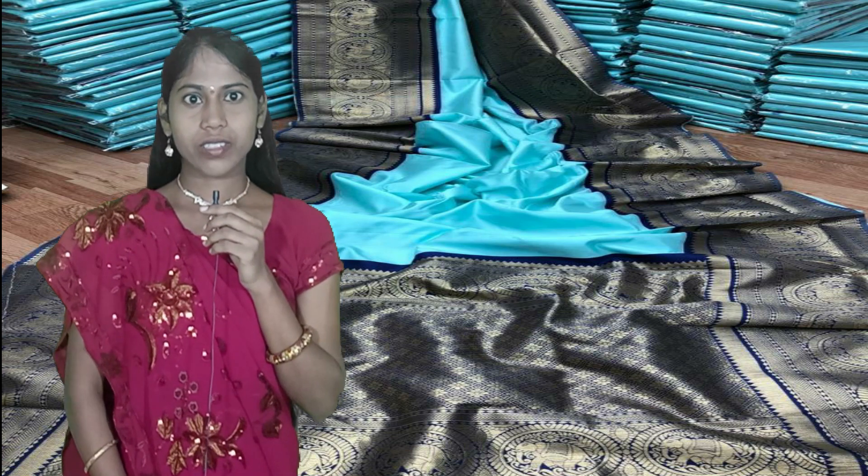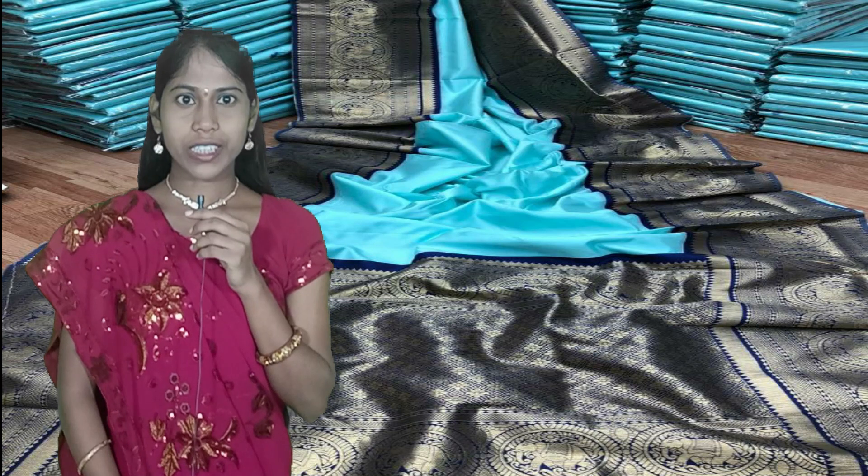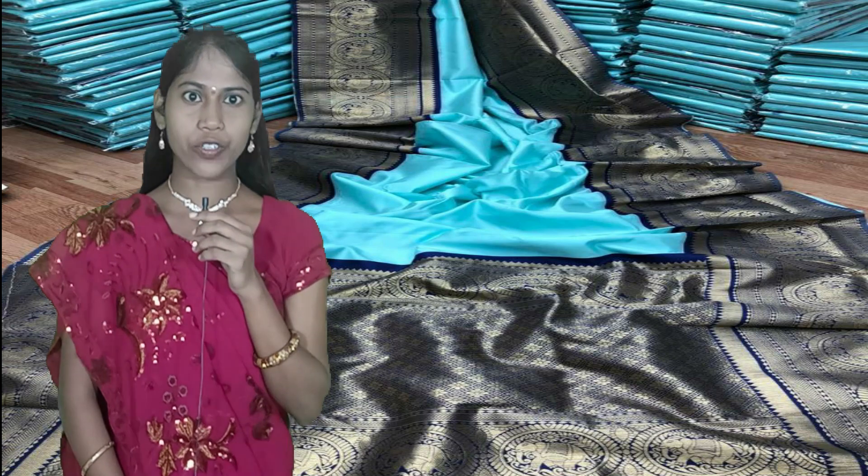If you like this video please like and share, friends. If you have any queries regarding these sarees, ask in the comments or contact us on WhatsApp. Thank you for watching this video. Please subscribe to my channel Source Infratec TV and click the bell icon for daily notifications. Thank you, friends!